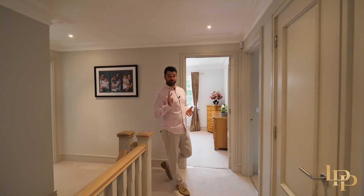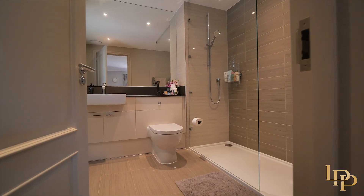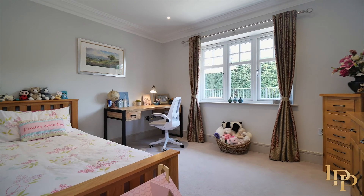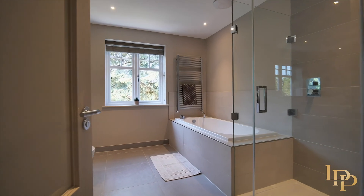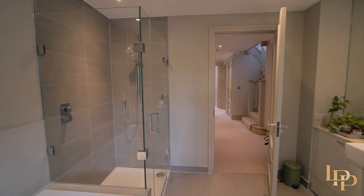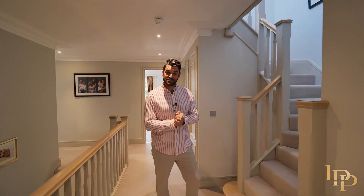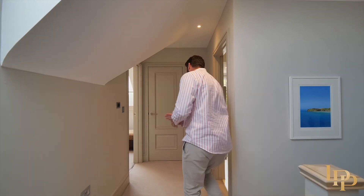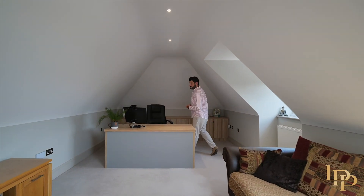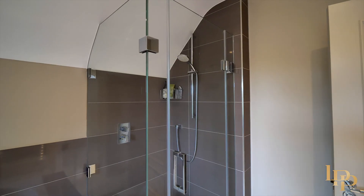The first floor has a further three beautiful bedrooms and a wonderful family bathroom. And it doesn't end there — let me take you to the second floor. The second floor has a double bedroom, the big family bathroom with a bath and a shower, and then the all-important home office. What a great space this is.